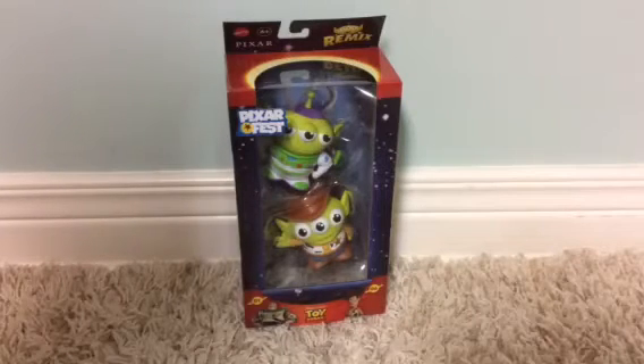Hi everyone, it's W1500 here. Today's video we're going to be unboxing the Toy Story Pixar Fest Remix Aliens of Buzz and Woody, made by Mattel.